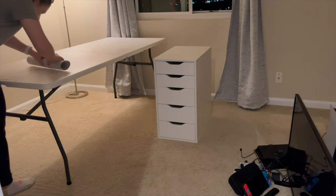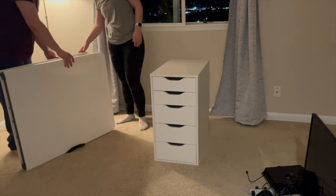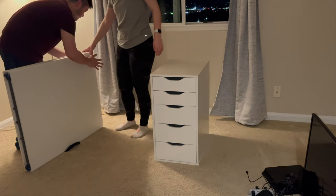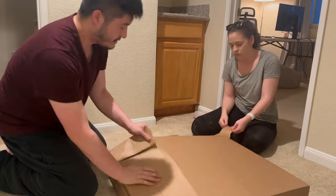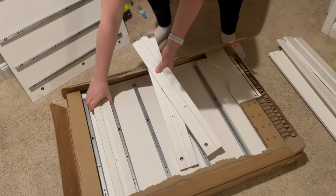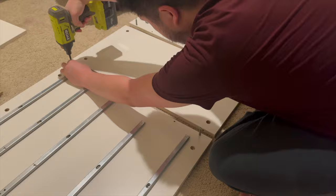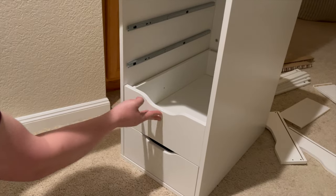As always, the first step is decluttering and cleaning up the room to see what workable space we have. The home office has to be clutter-free, clean, functional, and welcoming. These IKEA Alex drawers allow me to store away clutter, give me easy access to what I need, serve as the foundation for my river table, and also look nice.